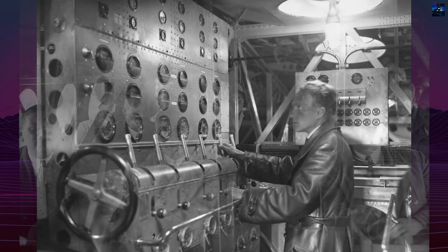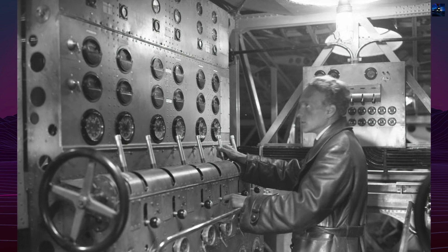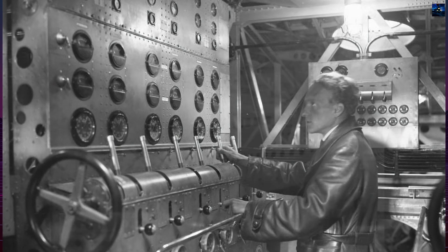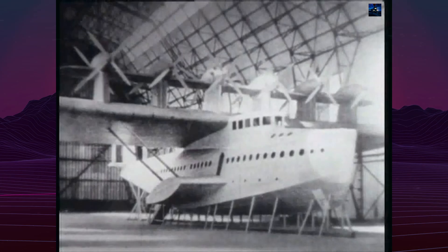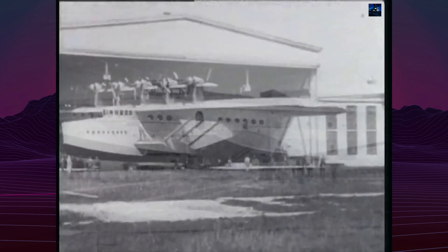Despite its impressive design, the Duex faced challenges. Only three units were built: the original Doe-X and two Italian variants, the X2 and X3, which were slightly larger and used Fiat A22R engines.